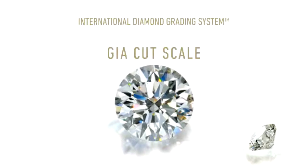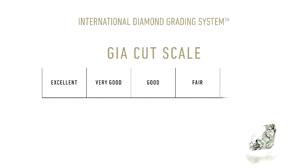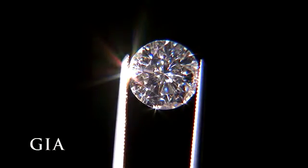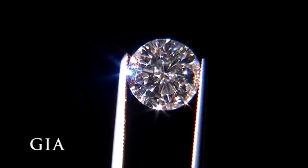The third C is cut. The GIA cut scale is used for round brilliant cut diamonds and consists of five grades ranging from Excellent to Poor. You may think of cut as the shape of a diamond — like square cut or round — however, there is much more to cut than the basic shape.